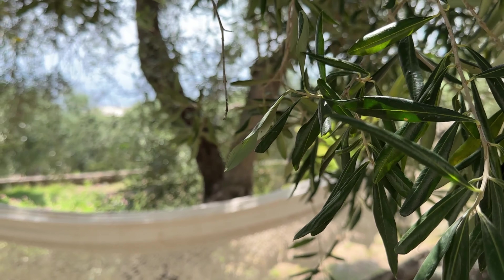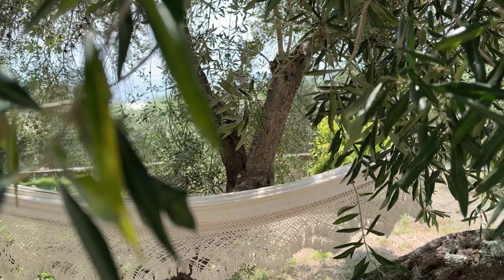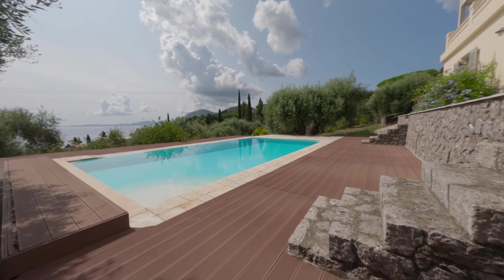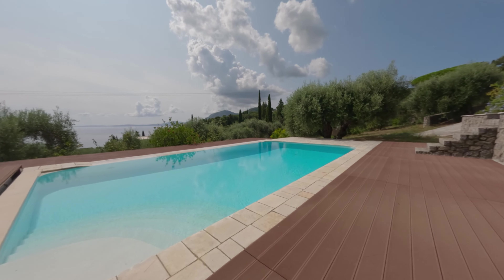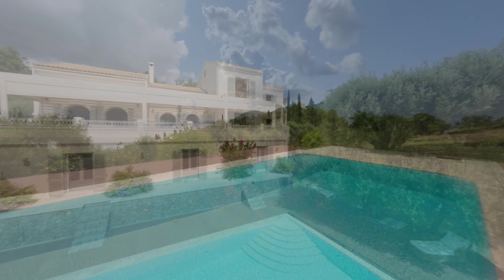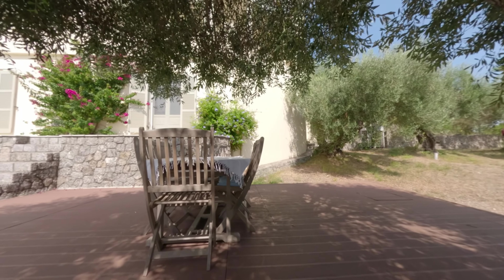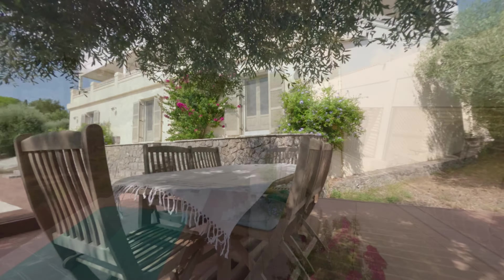Below the lush canopy of the ancient olive trees, you'll discover a tranquil poolside retreat where you can recline in a shaded hammock or relish the captivating panorama by the pool. This area also offers an independent apartment complete with a living room, bedroom, and bathroom — a true haven for your guests.